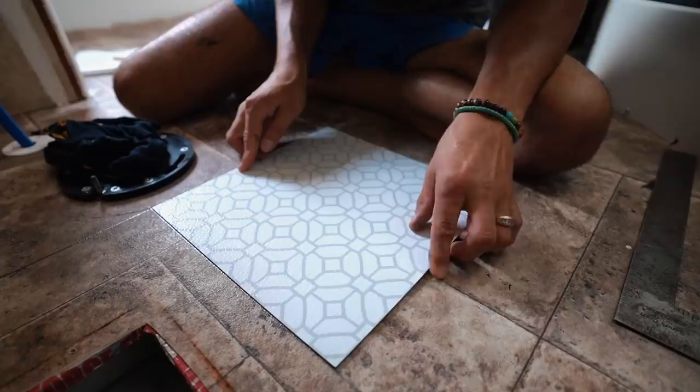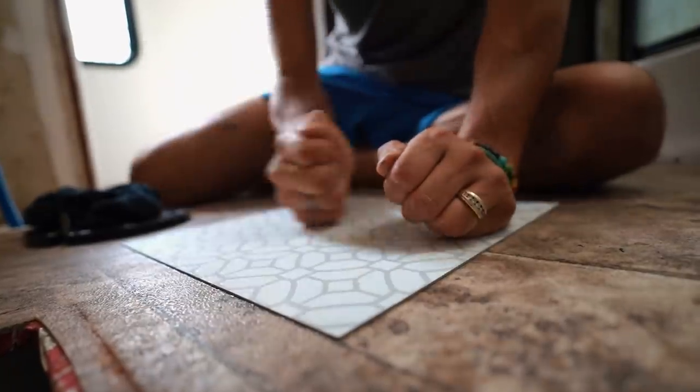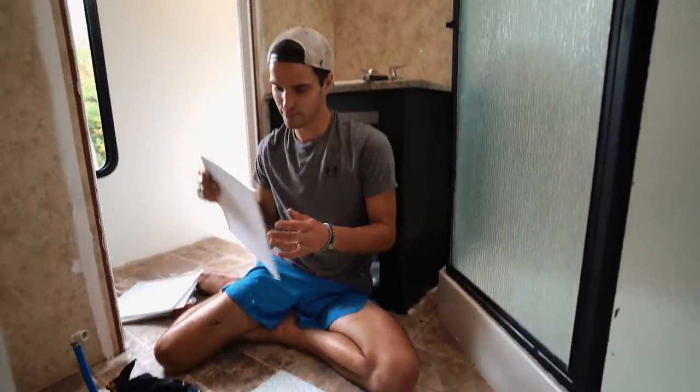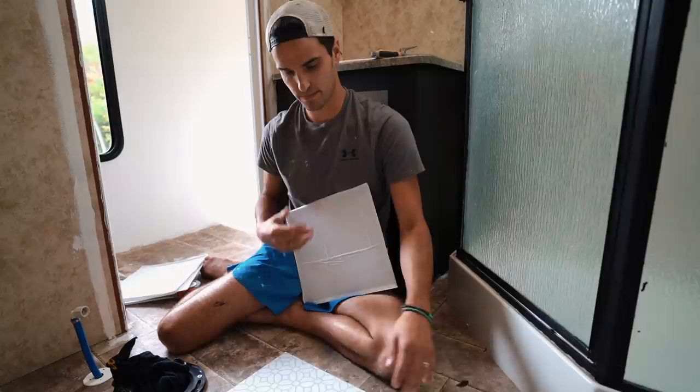First tile down. It's really pretty. Love it. I think it's going to look eleganza extravaganza. Alright, let's really start laying these.